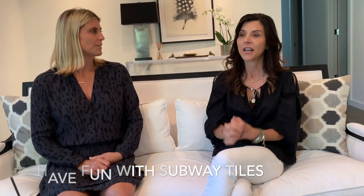So beveled, unbeveled — I even see them going horizontal, vertical. Exactly, different configurations: brick layout, and more modern would be stacked or side by side. I think people are getting really creative with the subway tiles. I love subway tiles — you can get really creative with them, and I think they're a good staple that can last a long time.